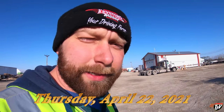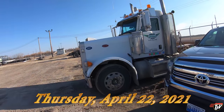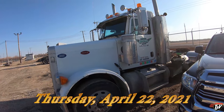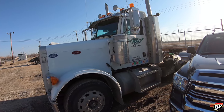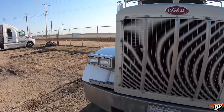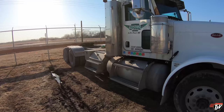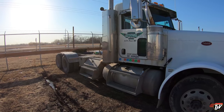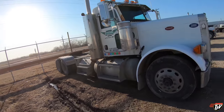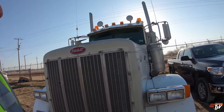Morning everybody, it's Thursday. Today's a bit of a different kind of day — we're parking this girl for a while. She's got to go see the shop. Her engine is not running healthy at all. It's been getting worse and worse. Yesterday it was giving me some big problems, today it's giving me big problems, and the engine light came on now as well. So I've moved all my stuff out of this truck.